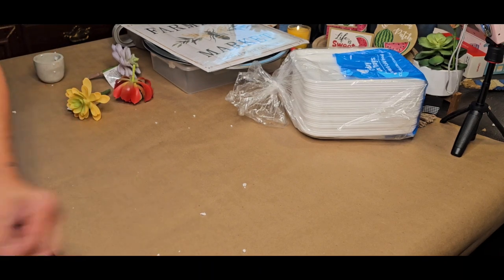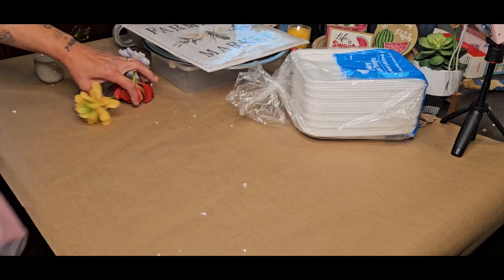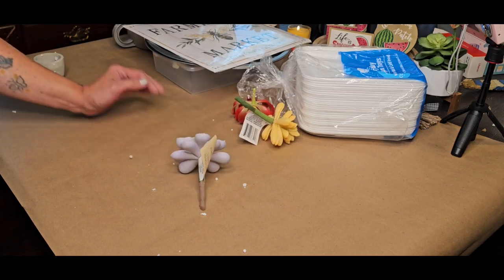Wait until we get to the DIY video — that is going to be my mess for the week. I just put foam all over the house.